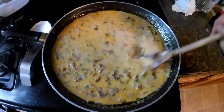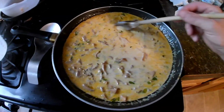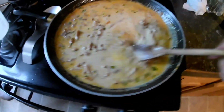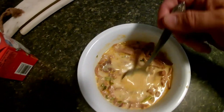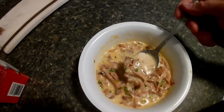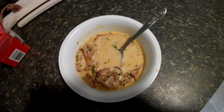There we are. Let's put some of this in the bowl and see what it tastes like. Bon appétit. Well, there's the finished product, and it's pretty amazing. Enjoy it.